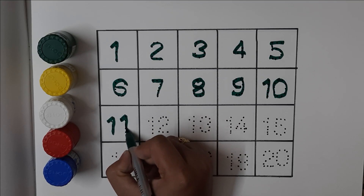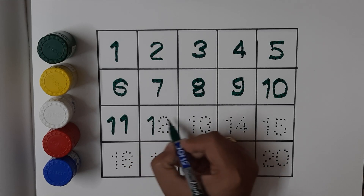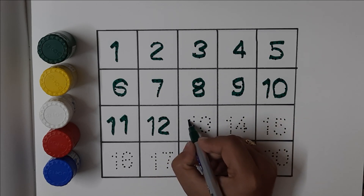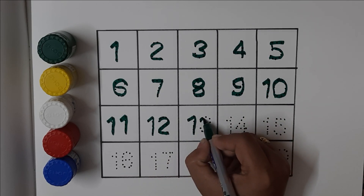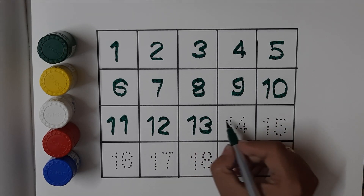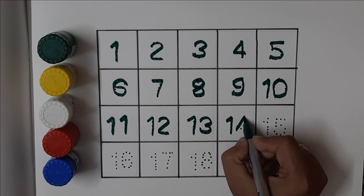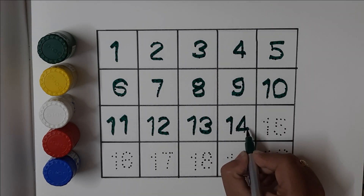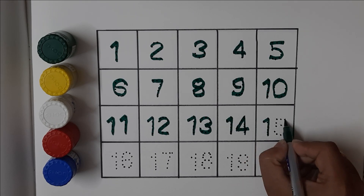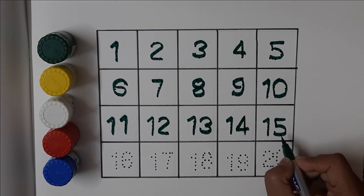Eleven, eleven, twelve, twelve, thirteen, thirteen, fourteen, fourteen, fifteen, fifteen.